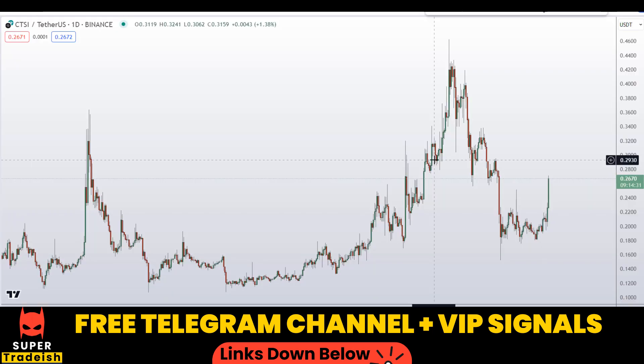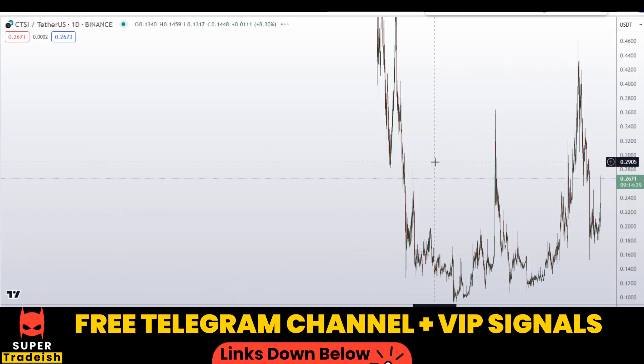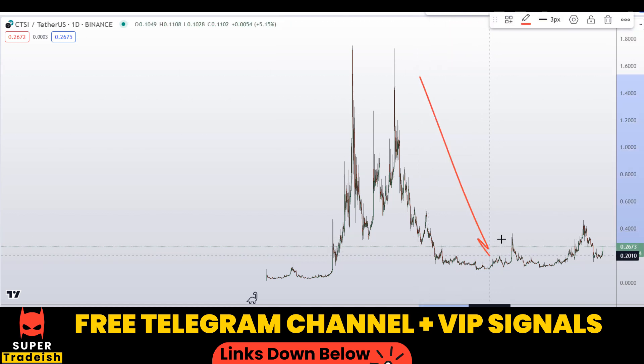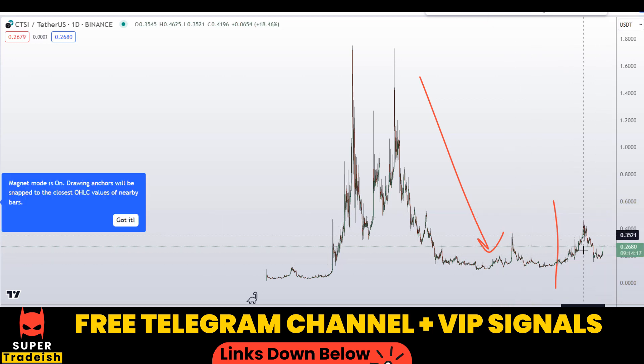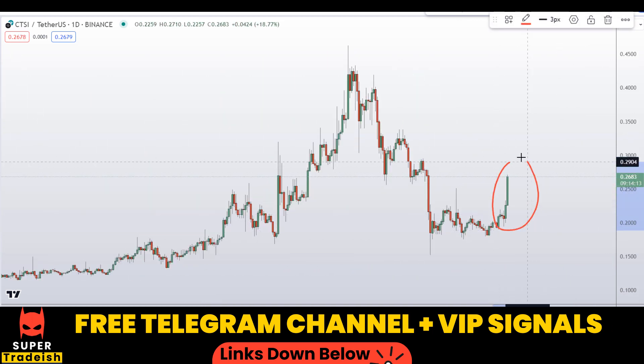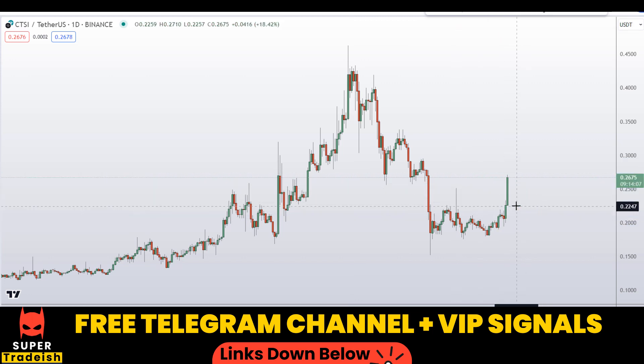Let's start by looking at the daily chart. Zooming out, you can see we are in a downtrend overall until the price makes a higher high. The lower high structure means the trend is shifting towards the upside. Looking at this section of the market, we can see a bullish momentum candle, which is an extremely bullish sign. However, I do not want to buy the coin and chase the market at the top — I would wait for some sort of pullback to get a pullback entry.